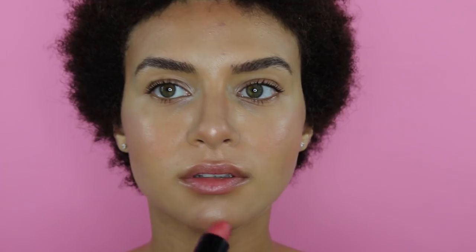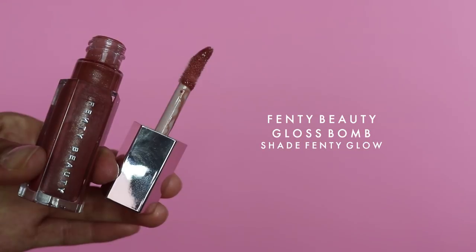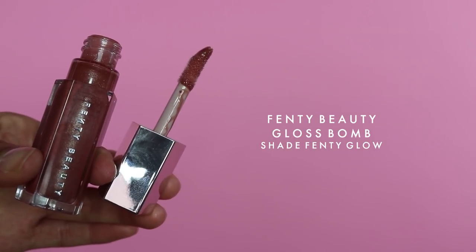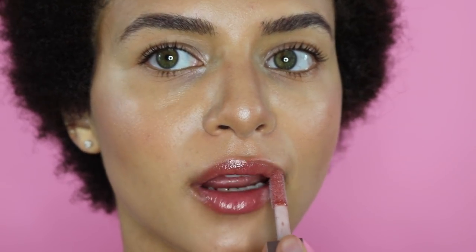For my lips, I've just been using the NARS lipstick in Orgasm — it's a really pretty flush of color, very natural, which is why I like it. If I want to look a little more glam, I'll top it off with the Fenty Beauty Gloss Bomb in Fenty Glow, which I love because it also smells like sugary candy.